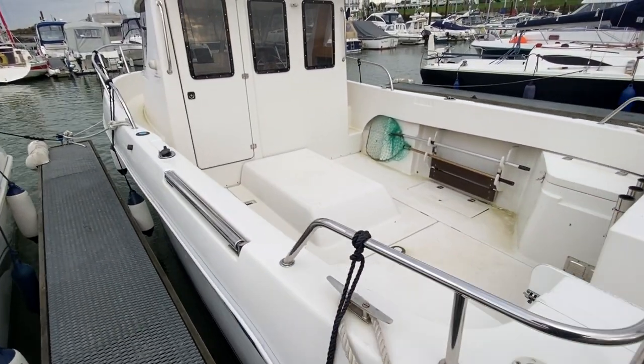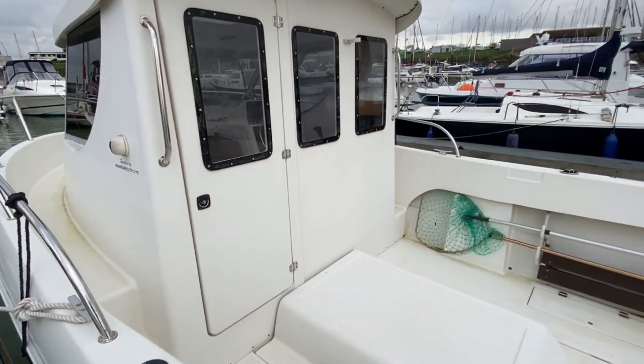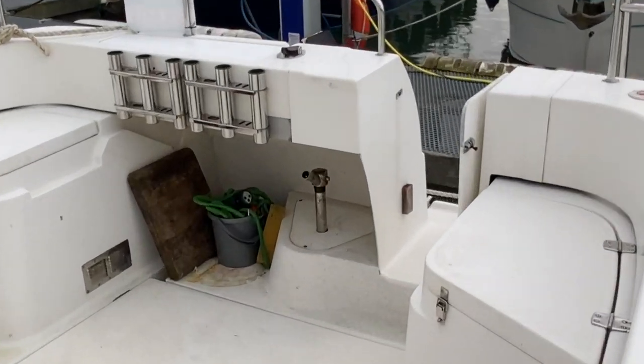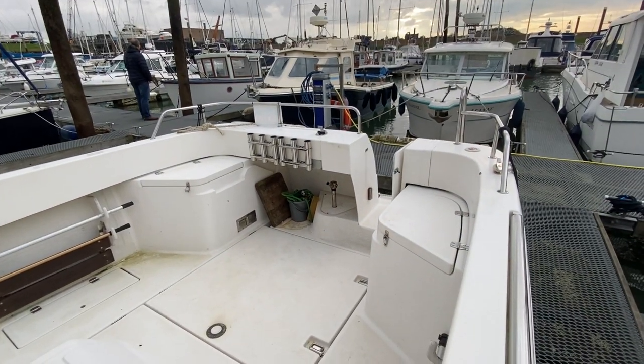Taking it around the other side — just pausing a moment so you can see the entrance to the wheelhouse and there's the deck. Plenty of space for lots of people to go fishing. We've got the emergency tiller just in case down there. I count about nine rod holders, so plenty of space.